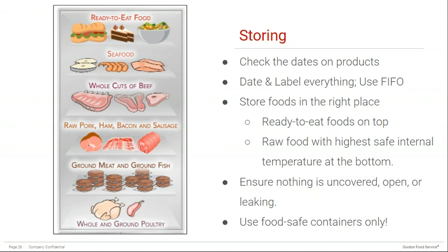In the cooler, it's important to store foods in the right place. Ready-to-eat foods should be placed at the top of the fridge to reduce the risk of cross-contamination from raw products dripping on them. It's good practice to place items in order from lowest to highest required internal cooking temperature from top to bottom. All products should be covered to prevent cross-contamination. Also, ensure that you only use food-safe containers to store opened or prepared food, as this can help prevent chemical hazards from unintentionally leaching into food.